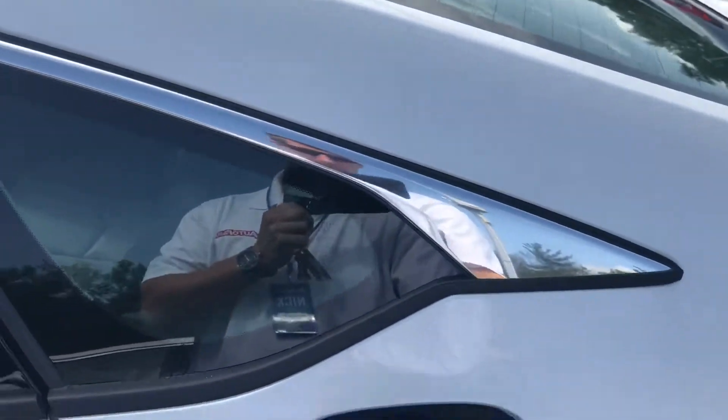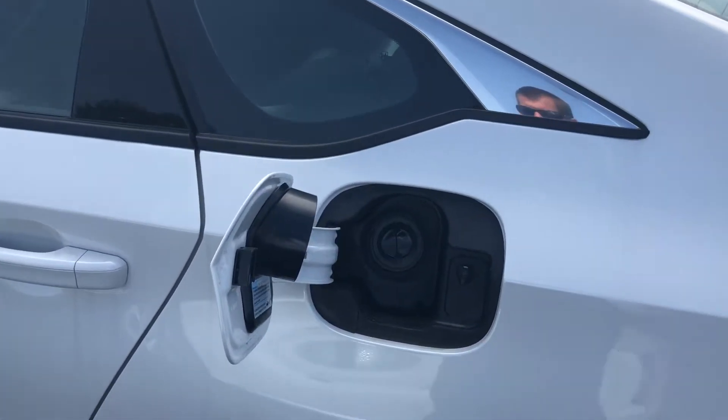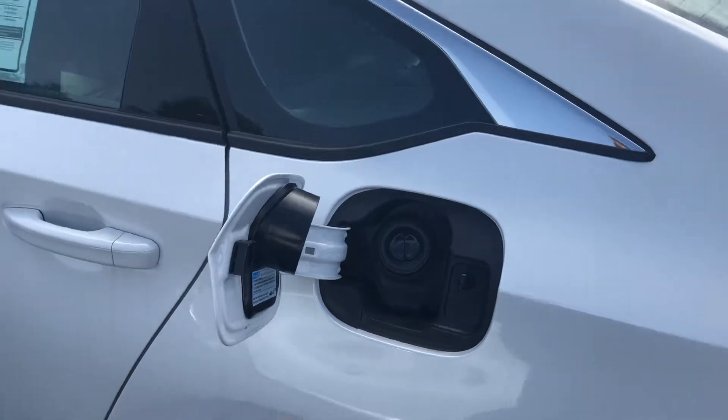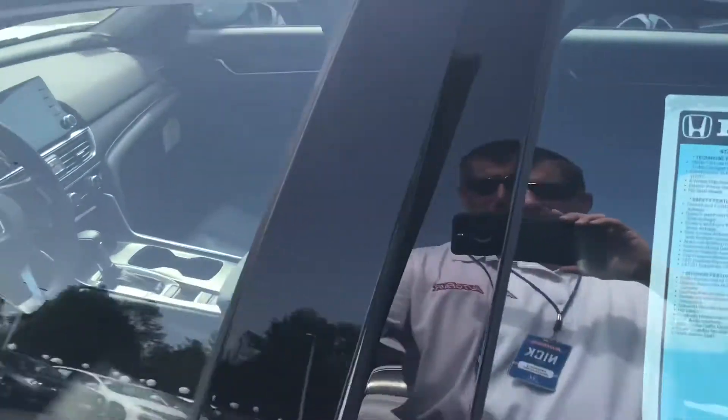You get a capless gas tank as well, so no more fighting with the cap at the gas pump — less of a chance of spilling some gas on yourself. The trunk space in the Accord is remarkably large.